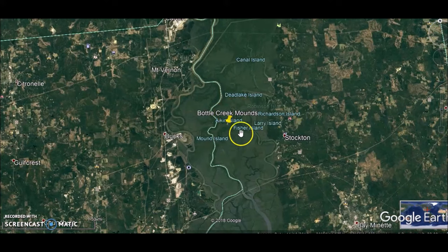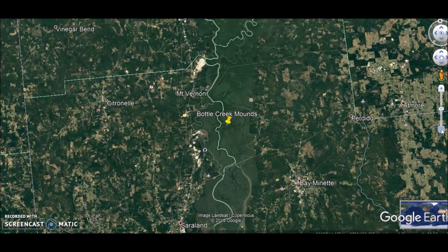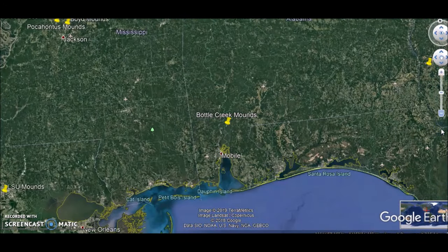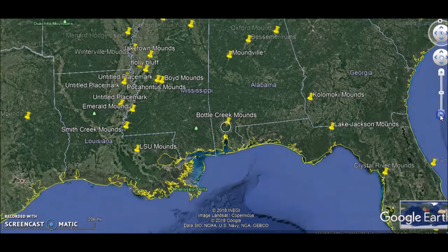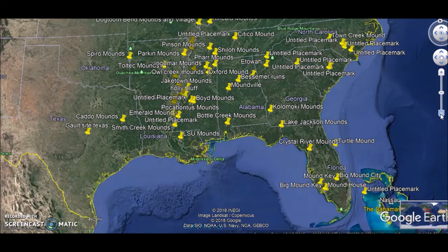I know ancient America isn't as exciting as some of the other ancient sites in the world — there isn't megalithic architecture and these aren't super old. But just what happened here is sometimes good enough. Pyramid cities in the southern United States — well, that's good enough for me. Hope you thought that was cool, and you all have a very nice day.